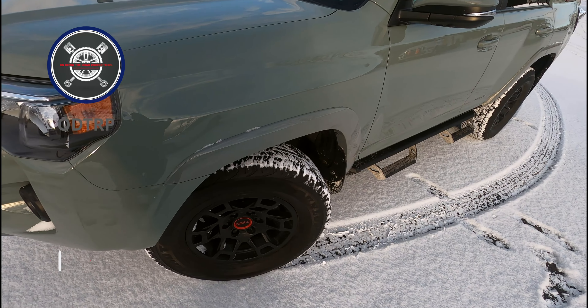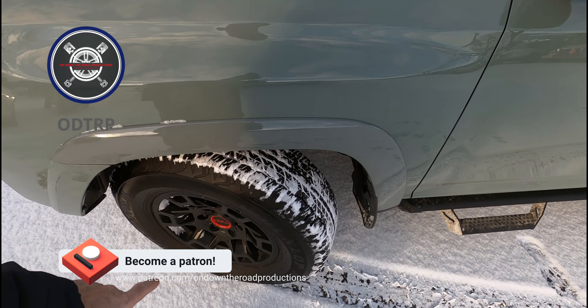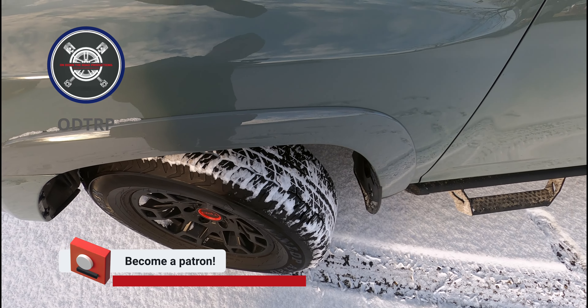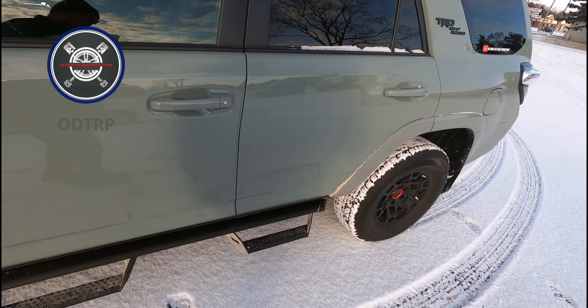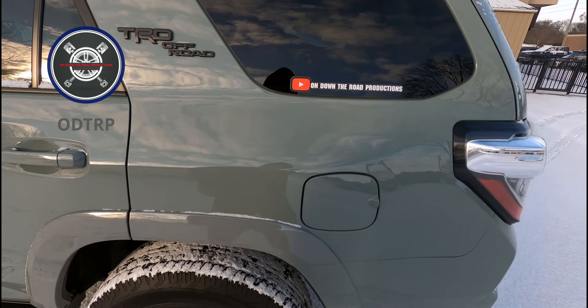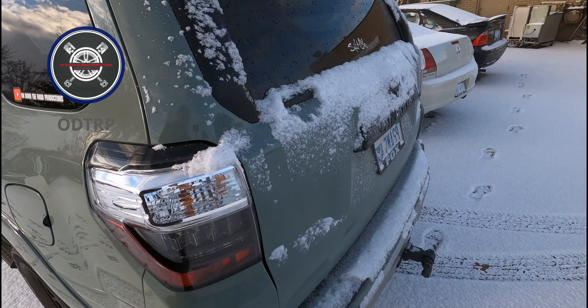Not too worse for the wear. These stock tires offer great snow traction — you can't take that away from me. They are the Dunlop Grand Trek AT20s. I just want you guys to see how the truck did — it's a bit dirty but not so bad.